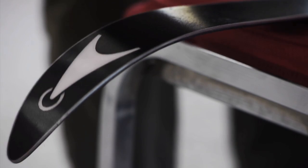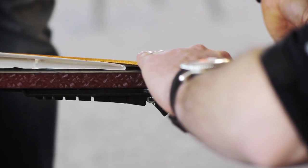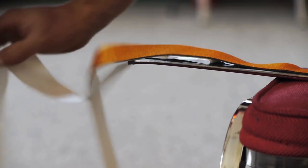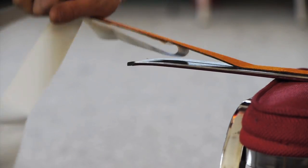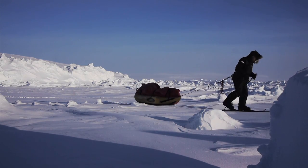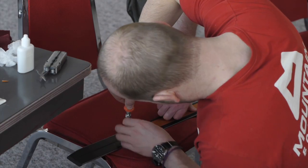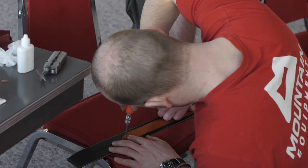My skis have strips of fabric on the bottom called skins, and normally they're used for people to travel up mountains — they take the skins off at the top and ski down again. But since I'm never going to be skiing downhill, I'm just dragging stuff along, so my skins need to be permanently attached. They're glued onto the base of the skis, and as well as that we've put small screws in to hold them in place.